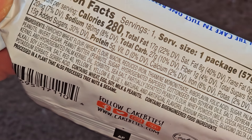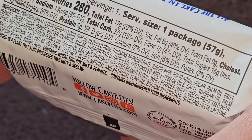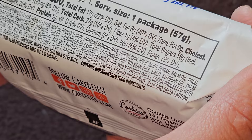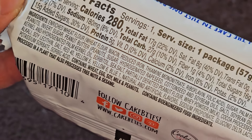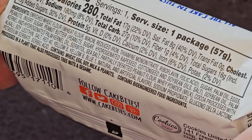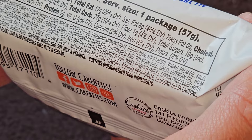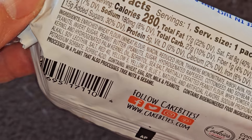Also palm kernel and hydrogenated palm kernel oil, sorbitol, sea salt, partially defatted peanut flour, whey powder (from milk), cocoa processed with alkali, soy lecithin, salt, Red 40, Yellow 5, Yellow 6, Blue 1, natural and artificial flavors, sodium propionate, glucono delta lactone, potassium sorbate, and sorbic acid.